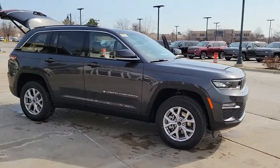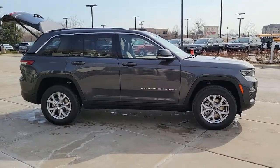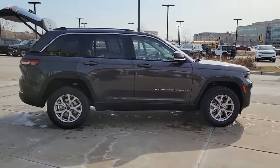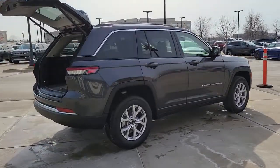Get acquainted with the 2022 Jeep Grand Cherokee. The Grand Cherokee delivers rugged off-road capability, refined luxury, technology that keeps you safe, connected, and entertained, and an iconic spirit of adventure.